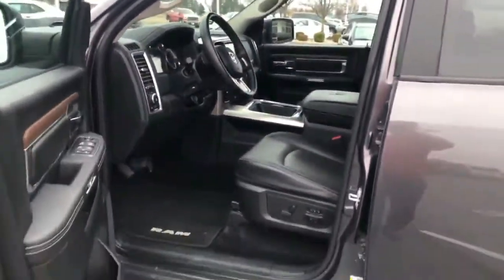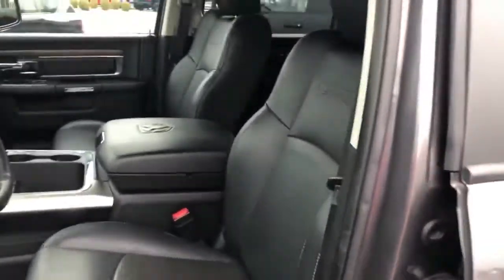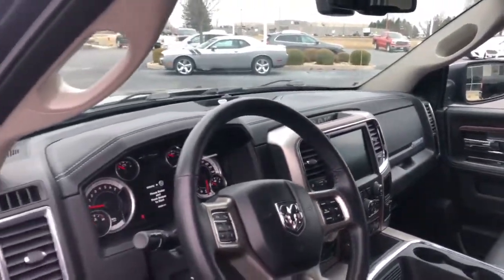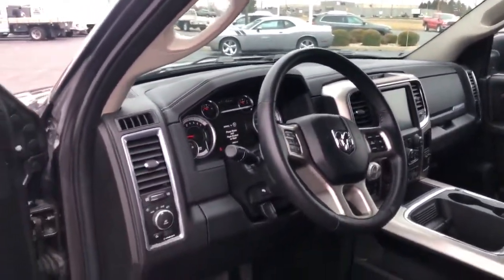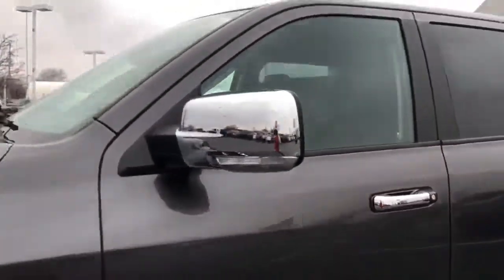Now this truck is a certified pre-owned vehicle, so it does come with some extended warranty free of charge for the next owner. And with just over 35,000 miles, this truck's barely begun to live.